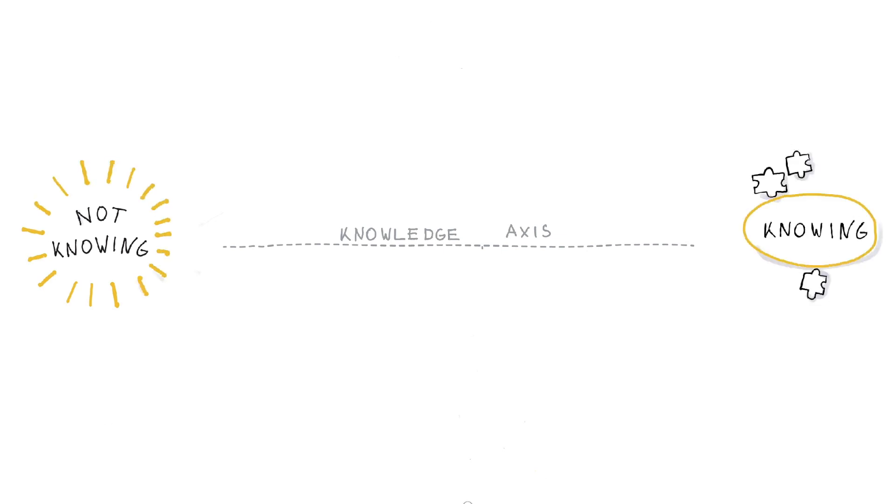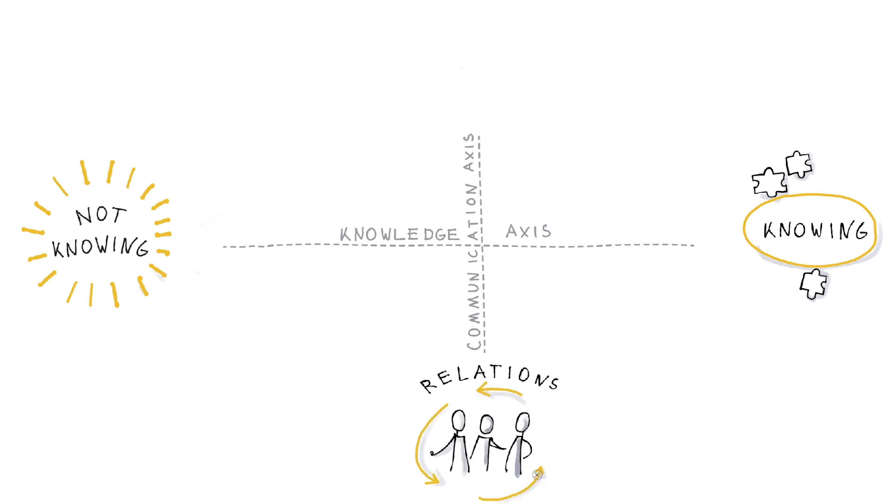The other dimension is a communication axis, which is about internal and external communication, mutual understandings, and facilitating an inspiring learning climate.